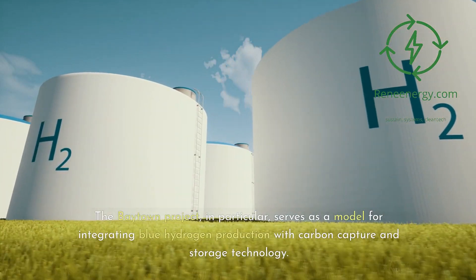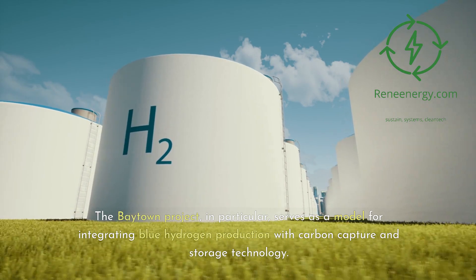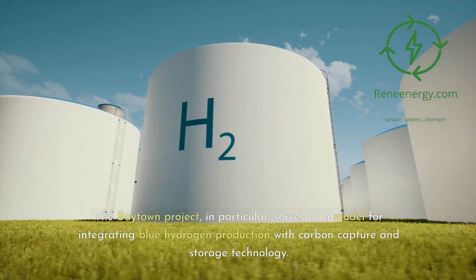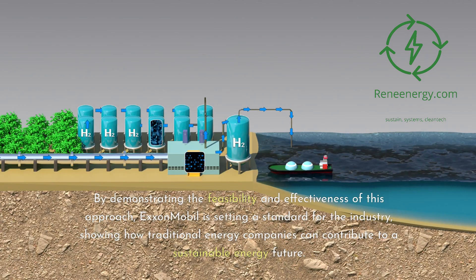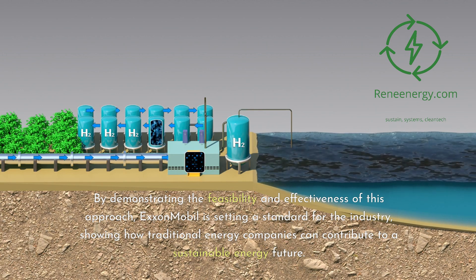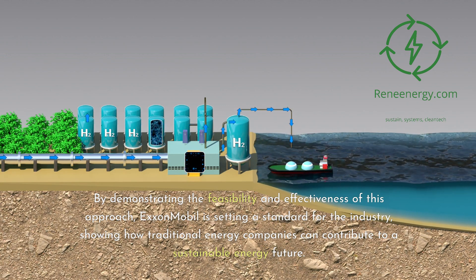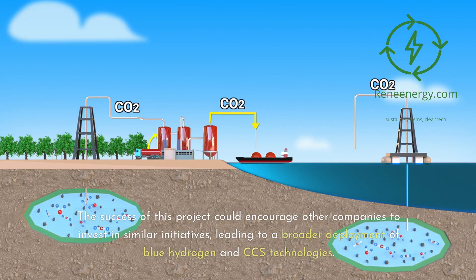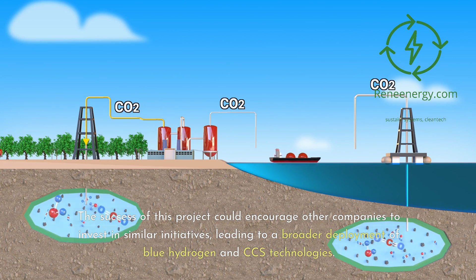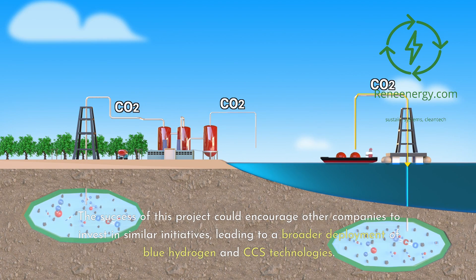The Baytown project, in particular, serves as a model for integrating blue hydrogen production with carbon capture and storage technology. By demonstrating the feasibility and effectiveness of this approach, ExxonMobil is setting a standard for the industry, showing how traditional energy companies can contribute to a sustainable energy future. The success of this project could encourage other companies to invest in similar initiatives, leading to a broader deployment of blue hydrogen and CCS technologies.